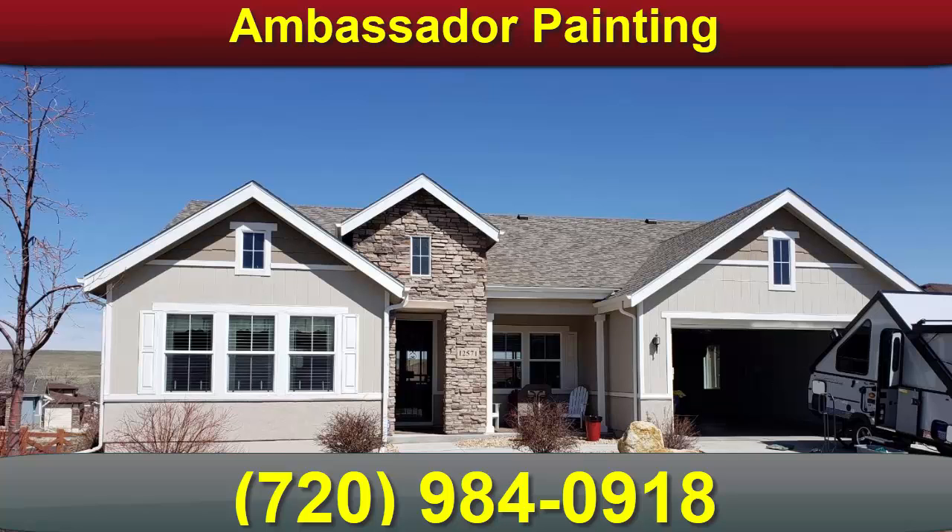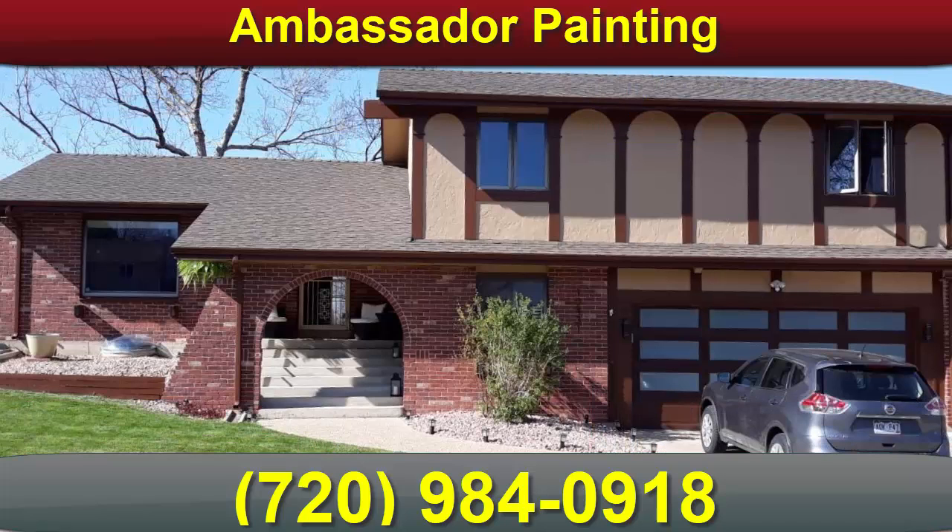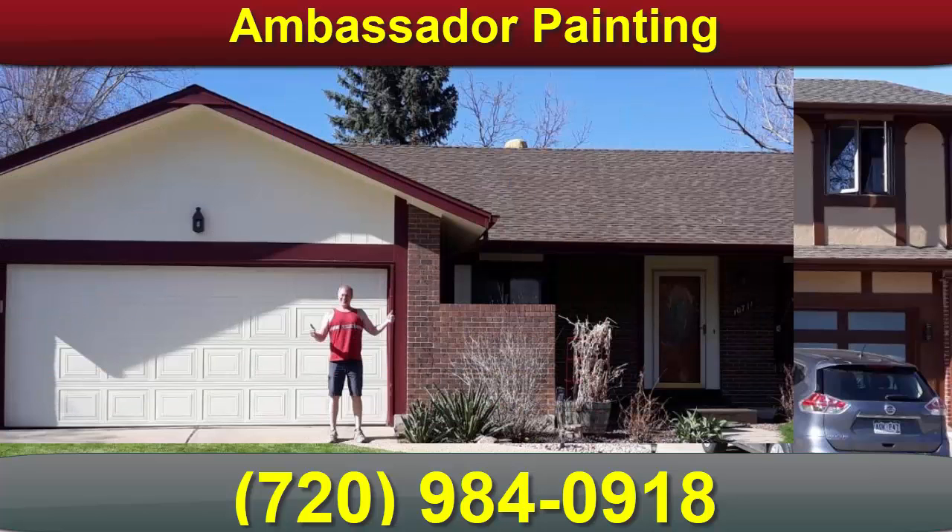Another red flag that should cause you to reconsider a Westminster home painter is if they want to charge extra to even do the preparation work. Yes, you heard it right — there are some home painters in Westminster that will charge you more just to do part of the project that should be included in the original estimate.